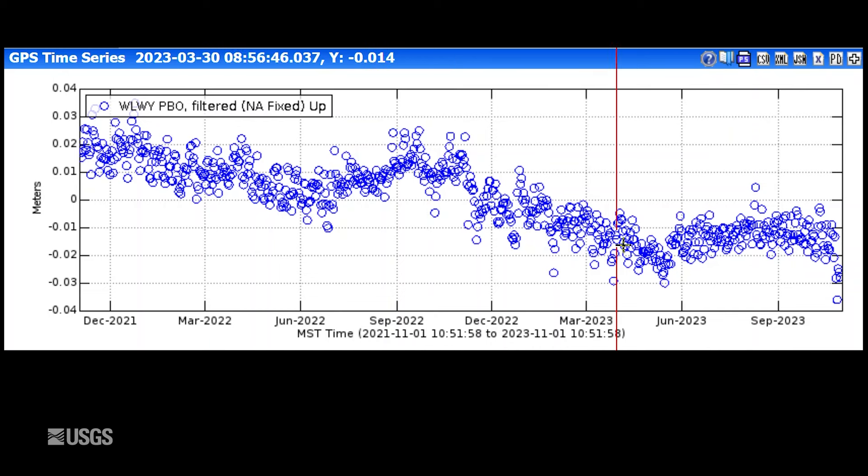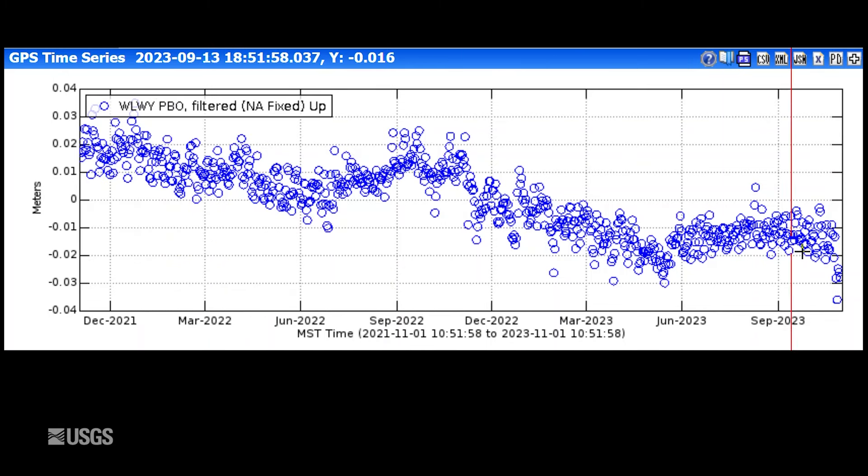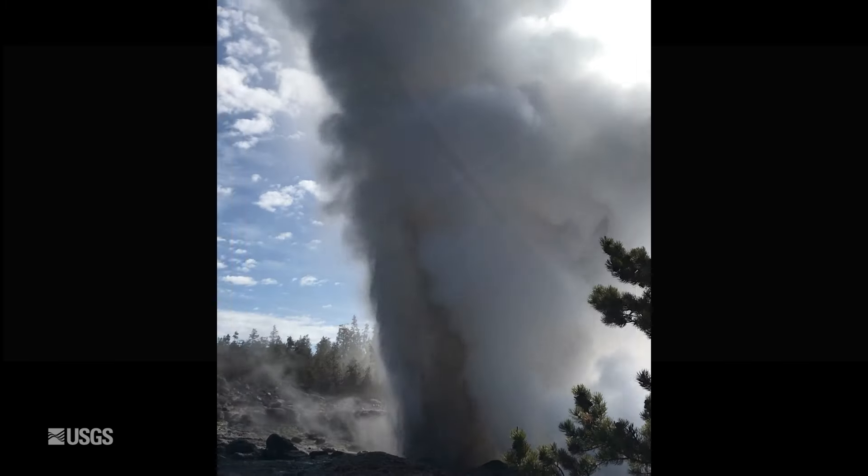Once the summer is over, we see continued subsidence. There's the uplift from 2022, and here it is again in the summer of 2023. In October, we were just starting to roll back into normal subsidence when we see a dramatic subsidence right at the end of the month — but that's not a real signal. That's a sign that winter has arrived in Yellowstone. A recent snowstorm dropped quite a lot of snow, which covered the GPS antenna and creates this artifact. You can see other examples of that during other winters as well.